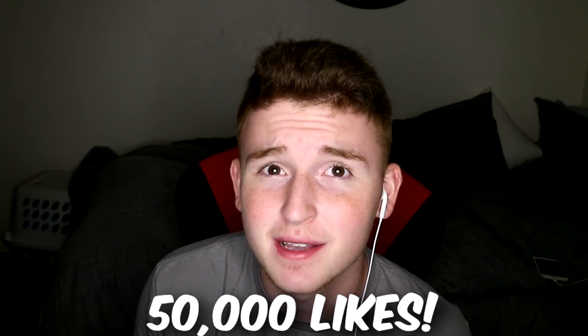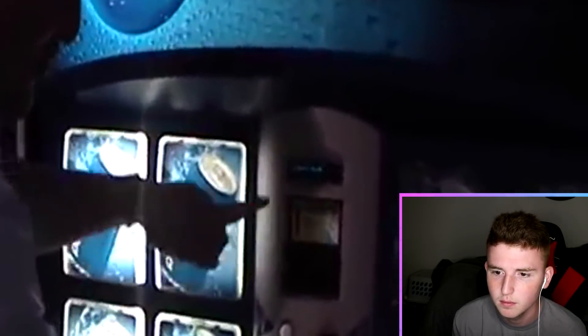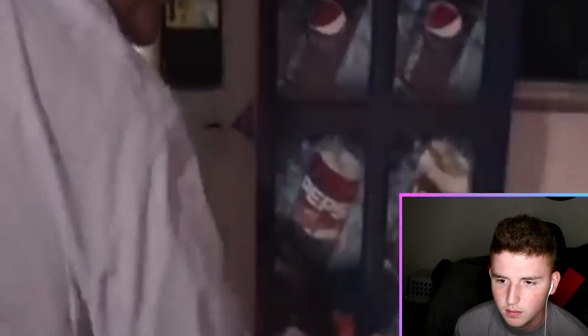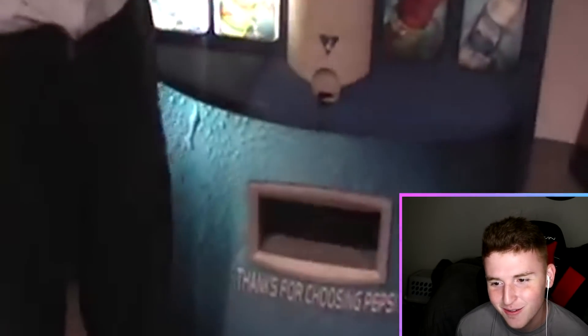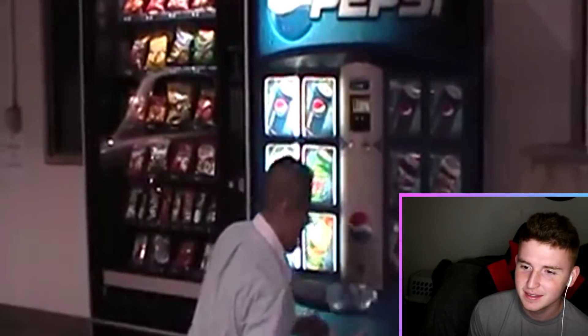If this video gets 50,000 likes I will try all of these hacks. When you put in the second card it's $1.25 — put a dollar as credit, put in the 25 cents, then press it like crazy. No, there's no way this works. He's got two! I don't believe it — you can just rapid fire tap that and get two drinks? I see those vending machines all the time and never would have thought to rapid fire tap it. You guys should definitely try that. I don't know if I should be saying that because it feels wrong to get free drinks, but if it works, it works.